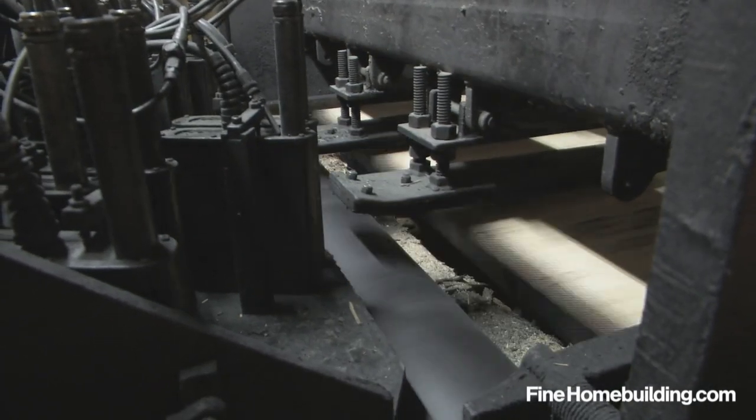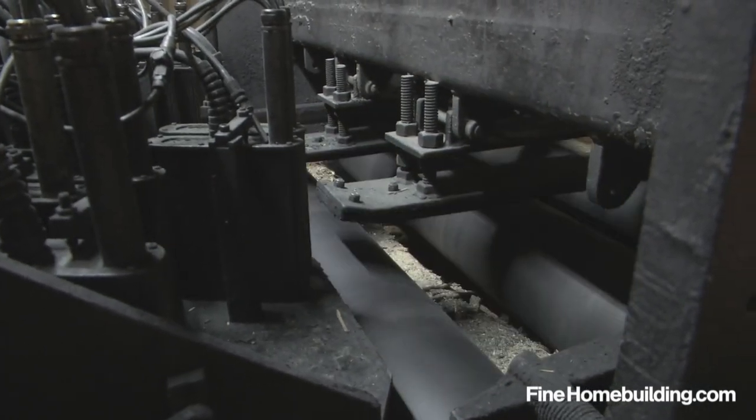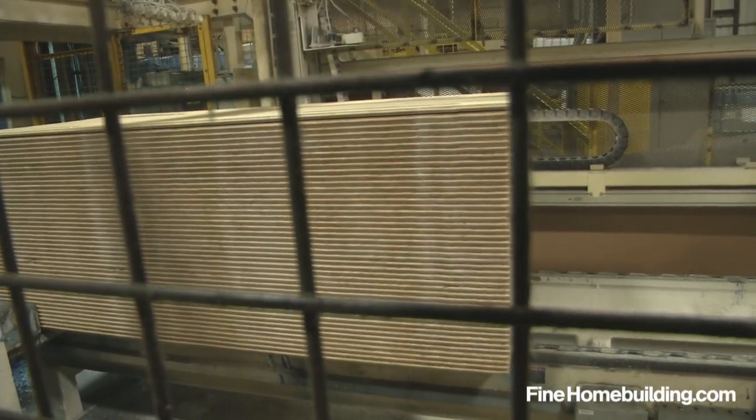Finally, the Advantech logo and fastening pattern is printed on each face, and the panels move to be stacked 50 sheets high in preparation for packaging.